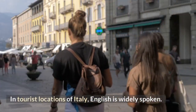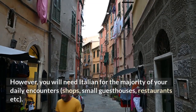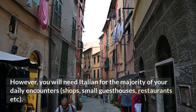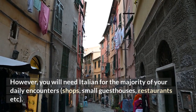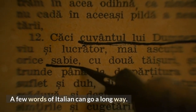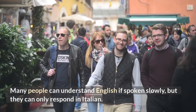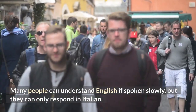In tourist locations of Italy, English is widely spoken. However, you will need Italian for the majority of your daily encounters — shops, small guesthouses, restaurants, etc. A few words of Italian can go a long way. Many people can understand English if spoken slowly, but they can only respond in Italian, so expect a lack of fluency.